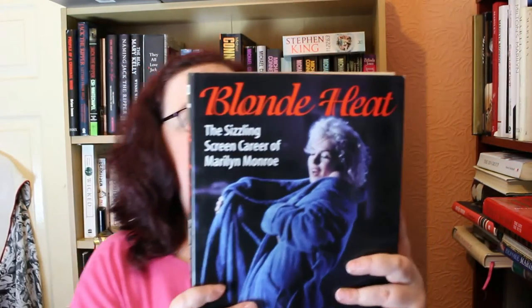The next one is a sweet little book called Blonde Heat: The Sizzling Screen Career of Marilyn Monroe by Richard Buskin. It's all about her films. Before this book came out, all we had really was a smaller book he had made and The Films of Marilyn Monroe by Mark Richie and Michael Conway, which was great but only had reviews and synopses. Blonde Heat had colour pictures and backstage stories.